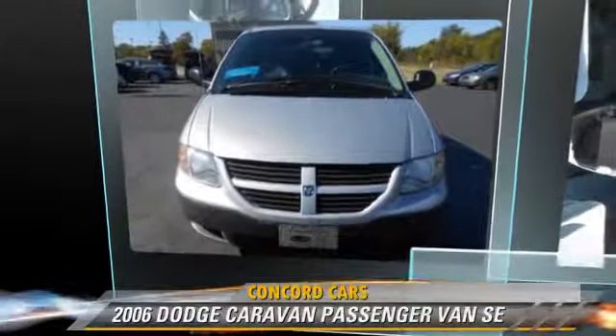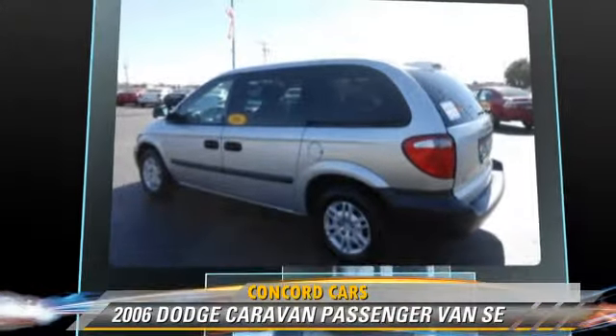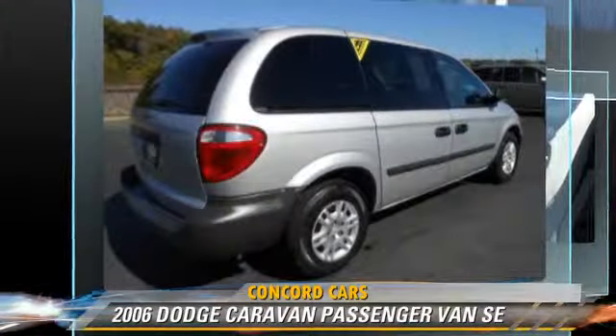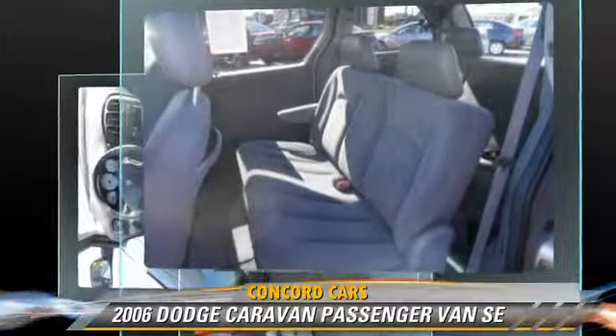The 2006 Dodge Caravan SE, powered by a 3.3-liter V6 engine with an automatic transmission. This passenger van, with fewer than 65,000 miles on the odometer, gets up to 17 miles per gallon.